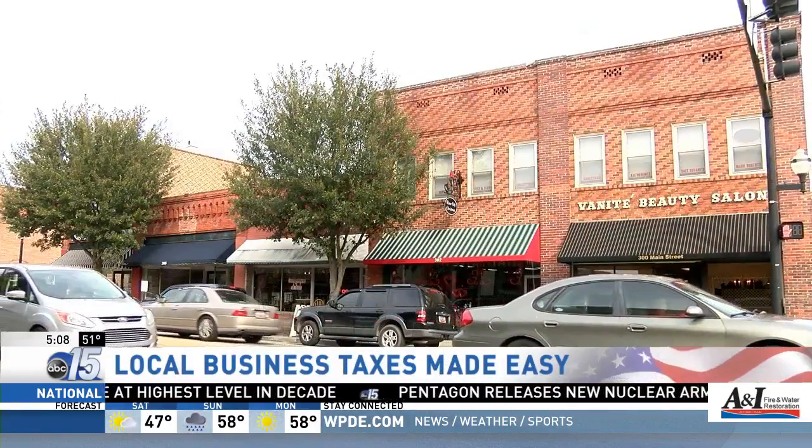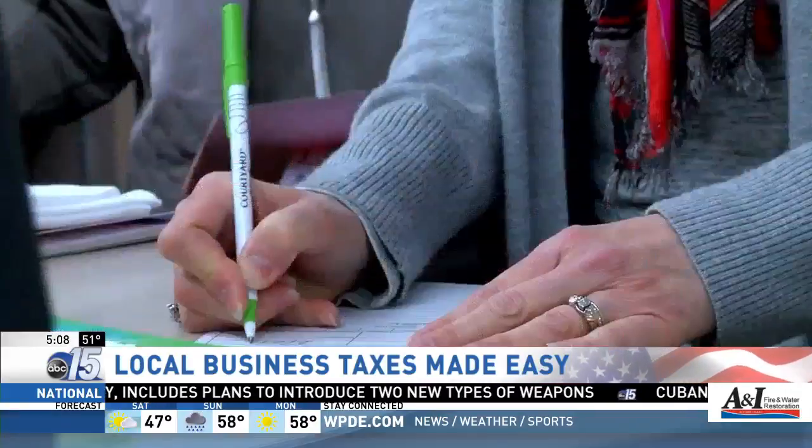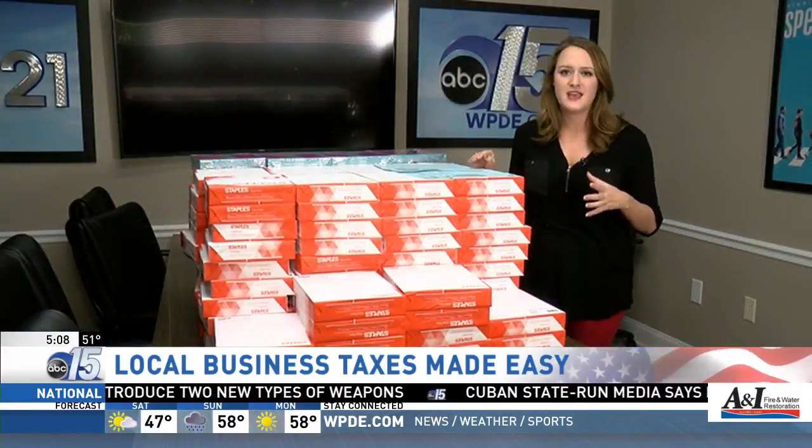Businesses and some property owners aren't required to do the online version, and the auditor's office expects businesses to be a little more hesitant the first year of the program. But the auditor does say that she feels this will definitely cut down on manpower and it'll cut down on the amount of paper that they have to use.